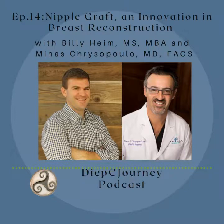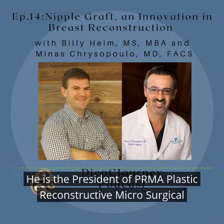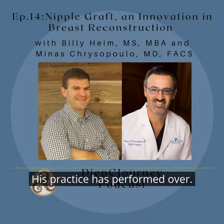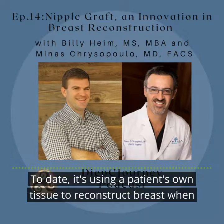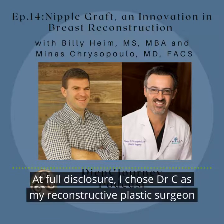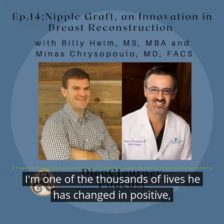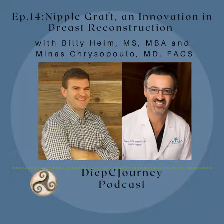Let me introduce my first guest — none other than the three-time returning Deep Sea Journey podcast guest, Dr. Minas Crisopolo. He is the president of PRMA, Plastic Reconstructive Microsurgical Associates in San Antonio, Texas. His practice has performed over 9,500 flap procedures to date — that's using a patient's own tissue to reconstruct the breast when affected by breast cancer. At full disclosure, I chose Dr. C as my reconstructive plastic surgeon and have never looked back. I'm one of the thousands of lives he has changed in positive, unexpected ways after loss of breasts due to breast cancer.